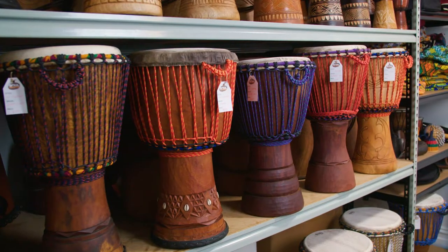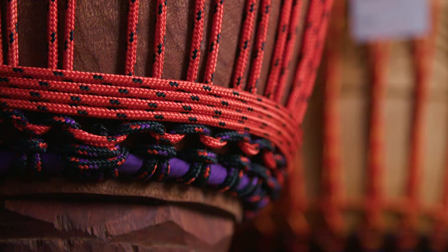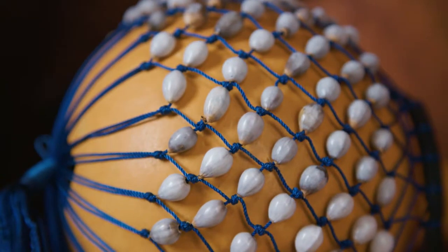We're very passionate about our drums, we put a lot of love into them. We have a full range from complete beginner drums all the way to professional. We've also got a great range of drum accessories, drum bags and African percussion.